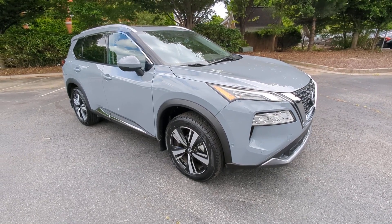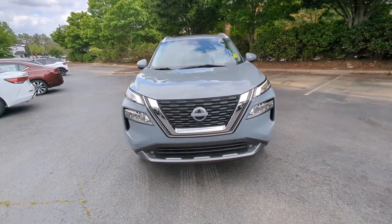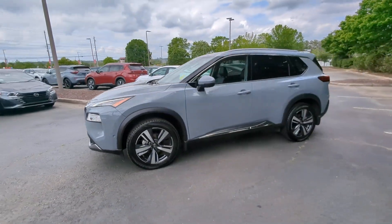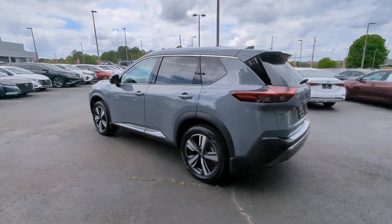You just found the 2022 Nissan Rogue. This vehicle is an outstanding buy with fewer than 35,000 miles on the odometer. Style, security, and efficiency blend beautifully in this Nissan Rogue.